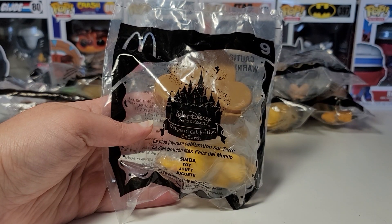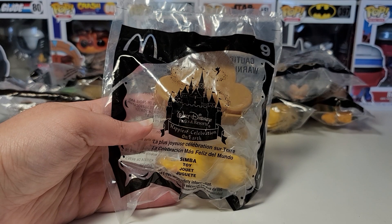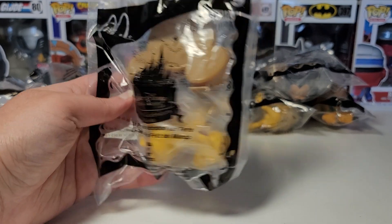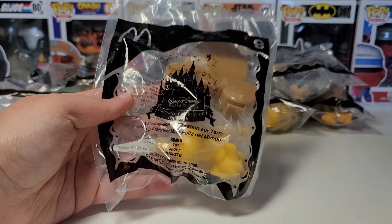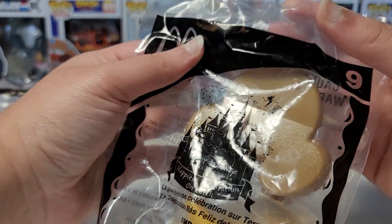Hi guys, I have toy number 9 from the Walt Disneyland 50th Anniversary McDonald's Happy Meal set from 2005, and this is Simba. Once I get the Walt Disney World 50th Anniversary toys from this year 2021, I'll be comparing them with these old toys.